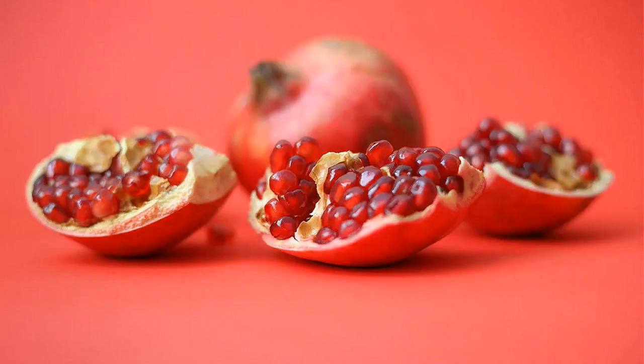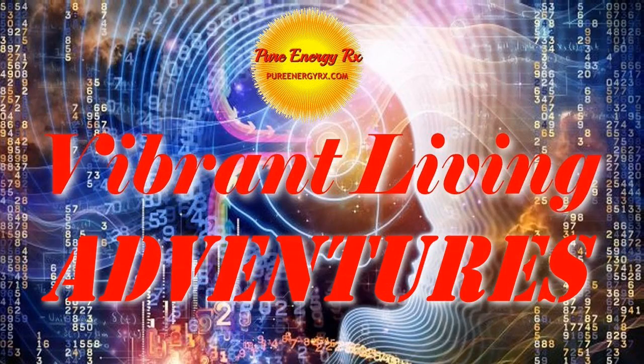An inspiration to many poets down through the ages, the pomegranate — quote — "shows its heart like a pearl in the jewel box of spirit." Rumi. You have been listening to Vibrant Living Adventures with Boyd Martin, brought to you by PureEnergyRx.com, where everything is energy.